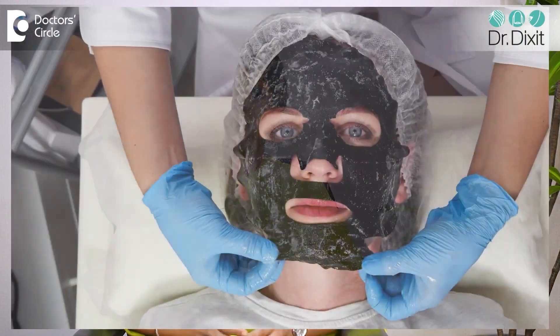We all know about chemical peels and there are many many different types of chemical peels available in the market today. And one such chemical peel is the black peel.